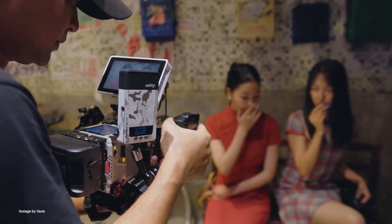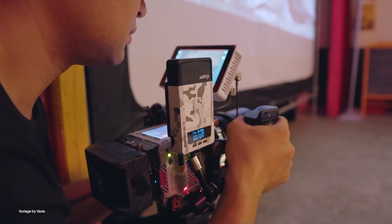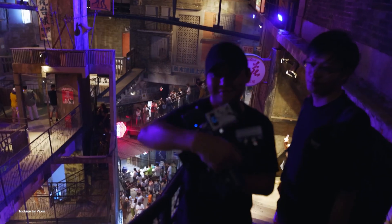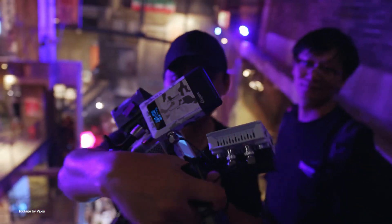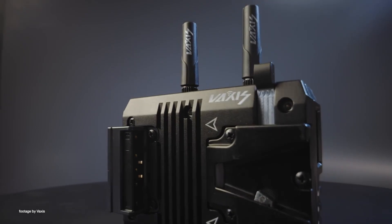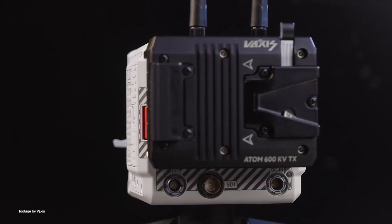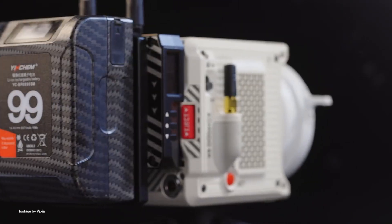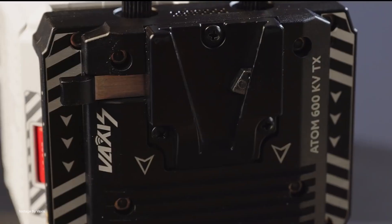Up and coming wireless manufacturer Vaxis has finally launched their Atom 600KV dedicated wireless transmitter system for the RED Komodo. The system features a compact design with a rotatable V-mount battery plate, HDMI and SDI loop-out, and compatibility with the rest of the Vaxis receiver lineup. The system can transmit a 1080p Full HD video signal from the Komodo to distances of up to 600 feet line of sight with a very low latency of 80ms.